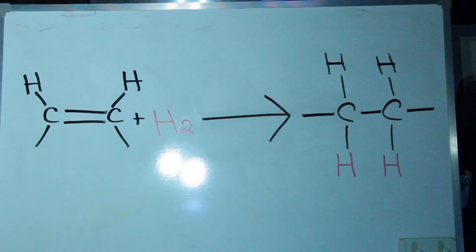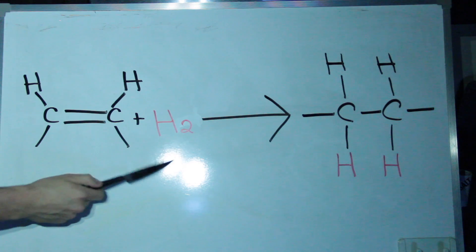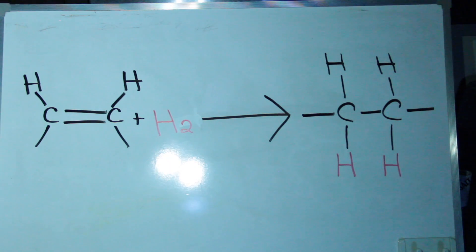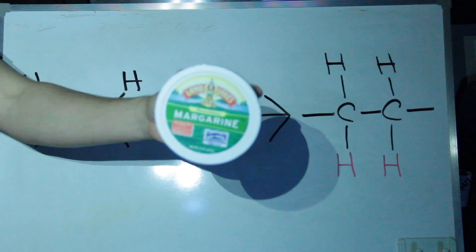Shown here is a simple alkane, otherwise known as vegetable oils, such as canola. It is then hydrogenated to give you a hydrogenated alkane, otherwise known as various cooking fats, like margarine.